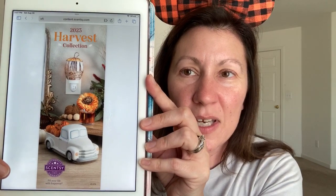Let's jump into it. I had brochures, but I sent them all already to customers, so we're going to do it from the iPad. Here we go — 2023 Harvest Collection, right off the bat. Look at that cover. Looks amazing.